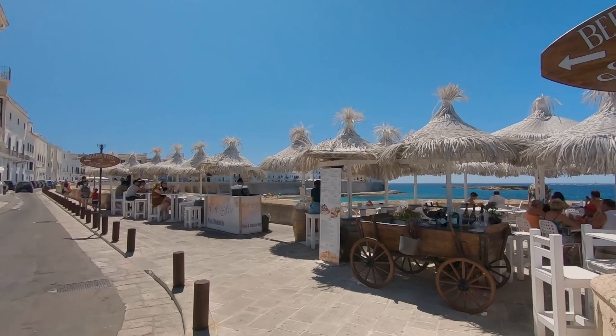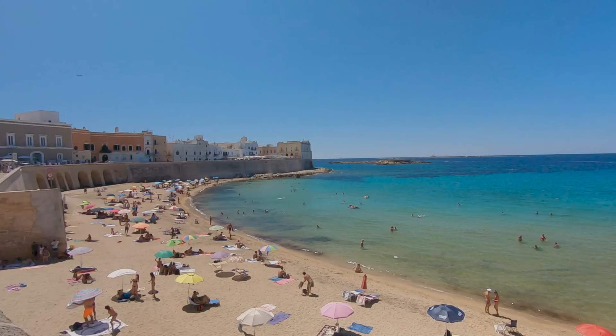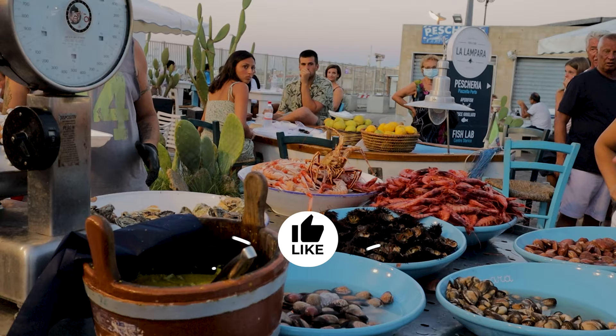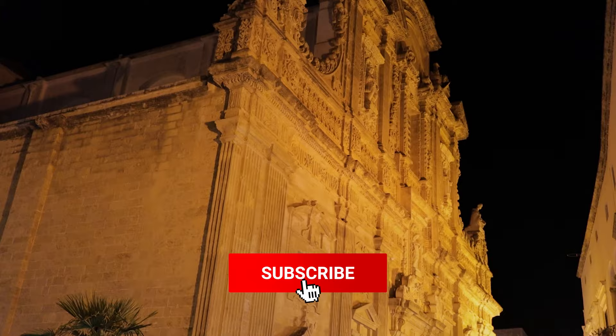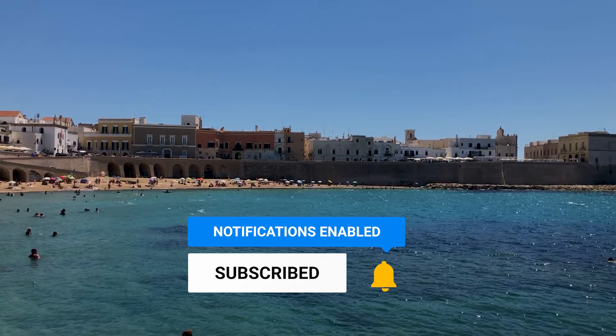Next time we're in the amazing coastal fishing port of Gallipoli. The incredible fortified old town perched on an island was a real highlight of our trip — steeped in history, a delightful beach and wonderful seafood, it's somewhere you'll want to spend a few days. Watch next time for a full guide to visiting. Remember to subscribe and set notifications so you don't miss it, but thanks for watching and happy travels from the Memory Seekers.